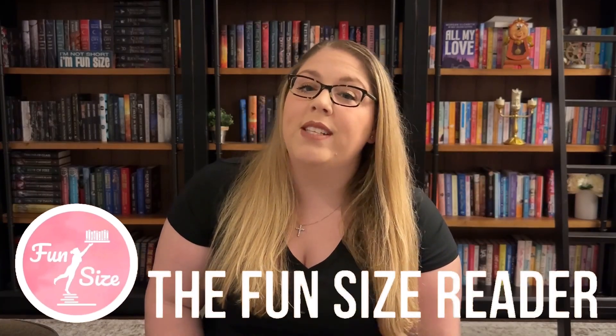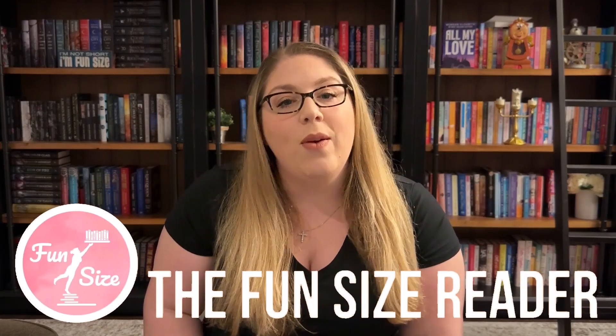Hey everyone, my name is Amanda and I'm the Fun Size Reader. Today I want to talk to you about The Wren in the Holly Library by K.A. Lind. The Wren in the Holly Library was my pick for Fun Size Book Club for June of 2024.